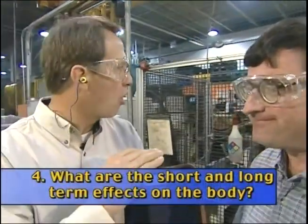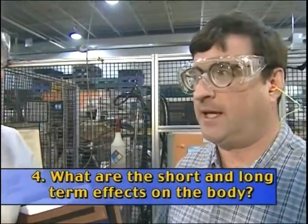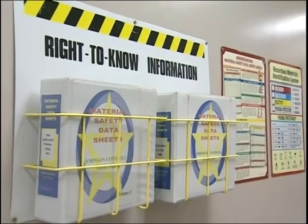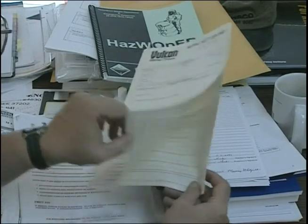Can you tell me about the short and long-term effects on the body of these various chemicals? I really don't remember the training well, but I know that when I use the drawing fluid, sometimes it causes my hands to break out, and the forklift exhaust sometimes makes me dizzy. If you need to know more about the short and long-term effects on the body, you reference the Material Safety Data Sheets, or MSDSs.